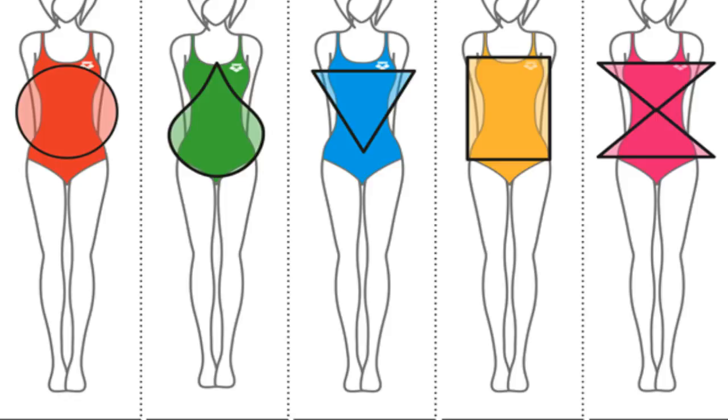Next we have the inverted triangle body type, which is pretty much the opposite of the pear shape — meaning you hold a lot of your weight in the bust area. Last, we have the hourglass body type, where your bust and hips are around the same size and your waist is more defined and smaller.